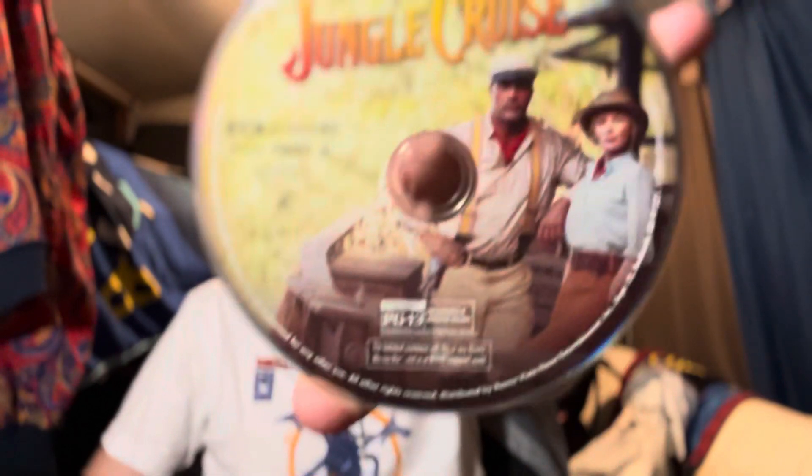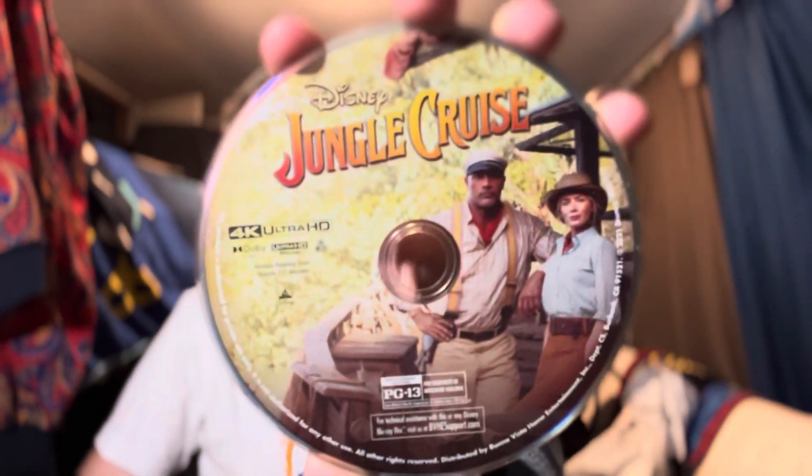Here's the digital code as always — we'll be giving the digital code away, stay till the end to hear the rules. Let's check out these discs. Here's the 4K disc — we got The Rock and Emily right over there. It says PG-13, and it was right at PG-13.